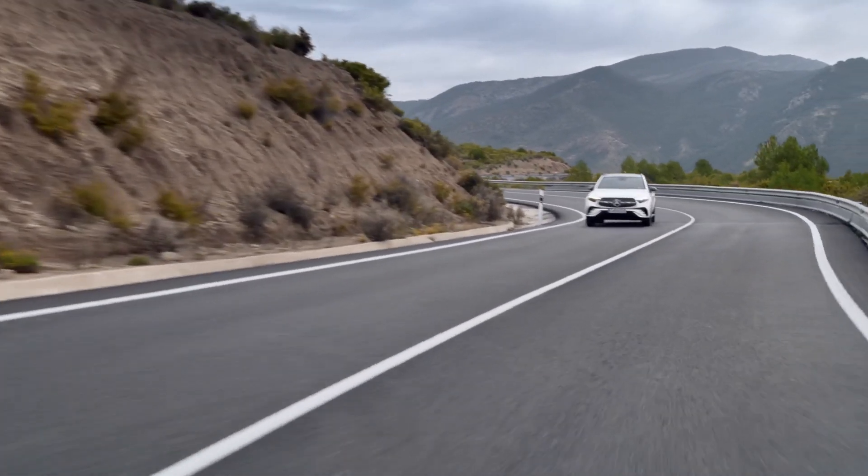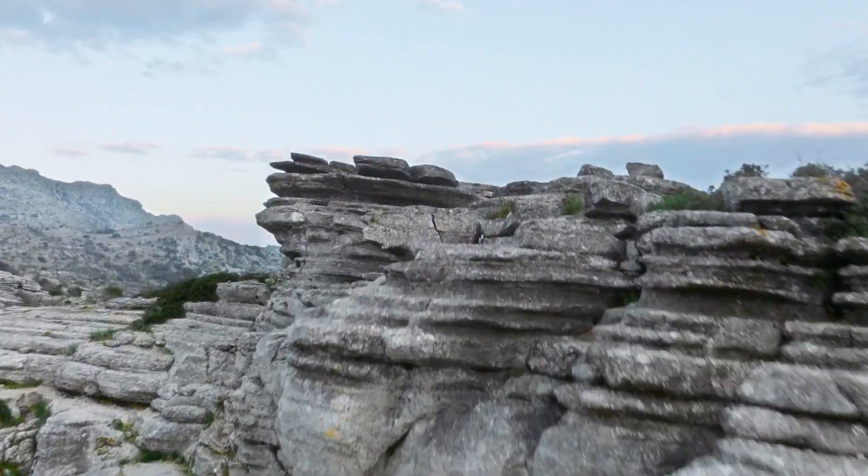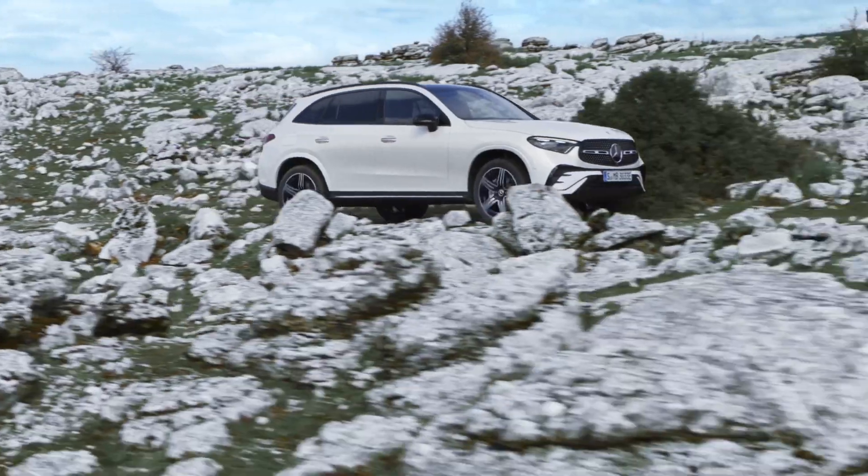The GLC has significantly improved on- and off-road characteristics for adverse weather conditions and unmetalled road stretches. These benefits include easier operation with the off-road screen, clearer information thanks to the transparent bonnet, and exceptional traction and handling safety thanks to the improved control systems — also when driving an all-electric plug-in hybrid.